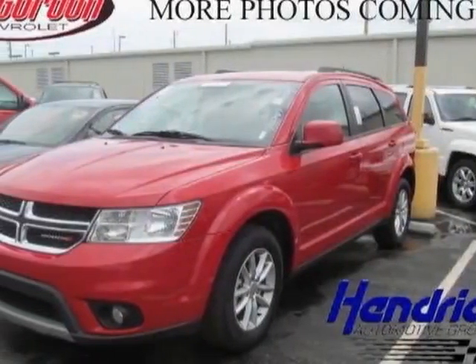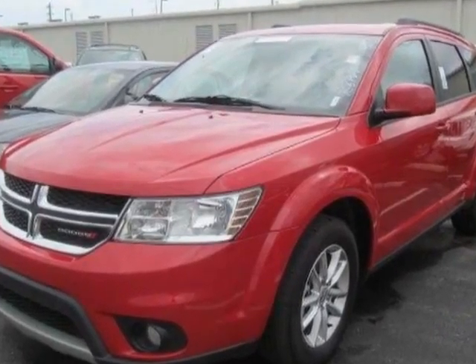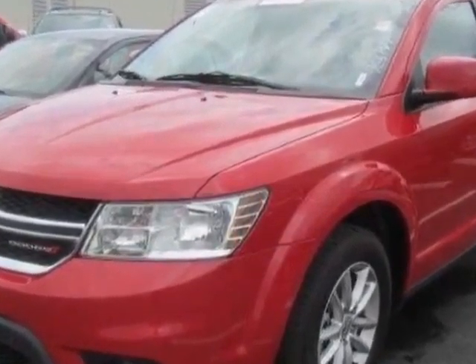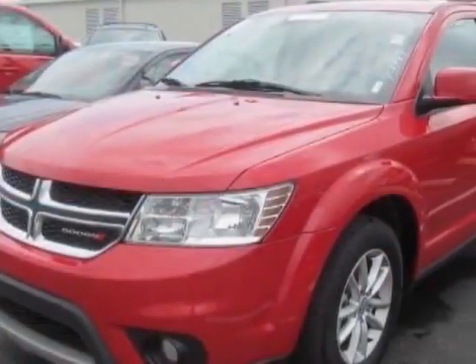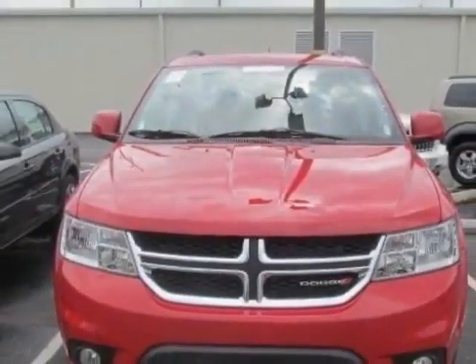Look at this 2013 Dodge Journey. Carfax has certified this Journey as having one owner. This Journey has just under 12,500 miles. For your protection, a warranty is available for this vehicle.